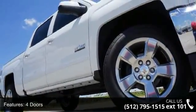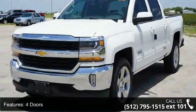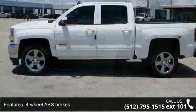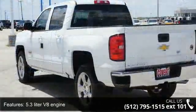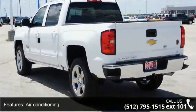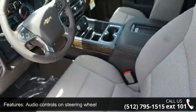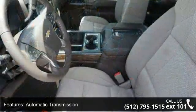Some of the top features included with this vehicle are four doors, four-wheel ABS brakes, 5.3-liter V8 engine, air conditioning, audio controls on steering wheel, automatic transmission, bed length 69.3 inches, Bluetooth, clock, in-radio display and compass. This vehicle shows low mileage and has a smooth ride.